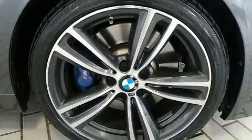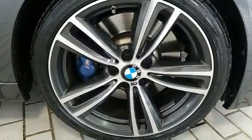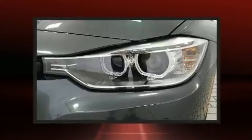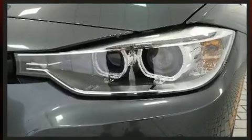BMW ensures the safety and security of its passengers with equipment such as head curtain airbags, front side impact airbags, brake assist, ignition disabling, an emergency communication system, and four-wheel disc brakes with ABS.